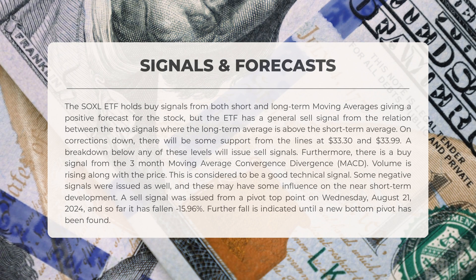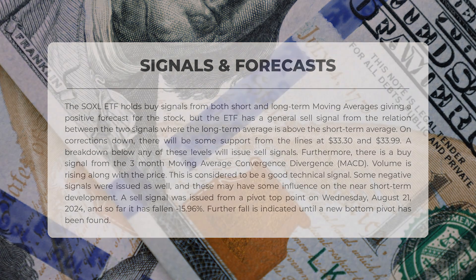Some negative signals have emerged as well, potentially affecting the near-short-term trajectory. A sell signal was generated from a pivot-top point on Wednesday, August 21, 2024, and since then, the price has decreased by 15.96%. Further declines are anticipated until a new bottom pivot is established.